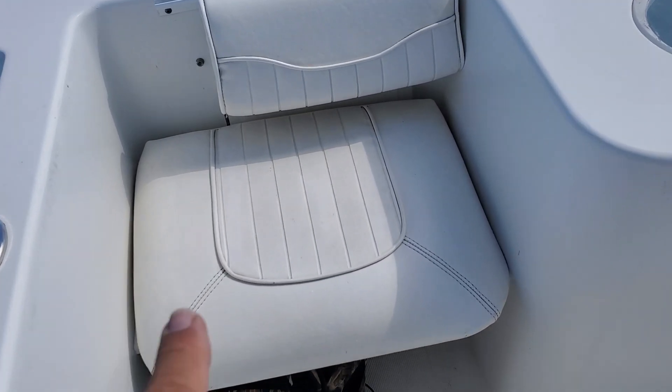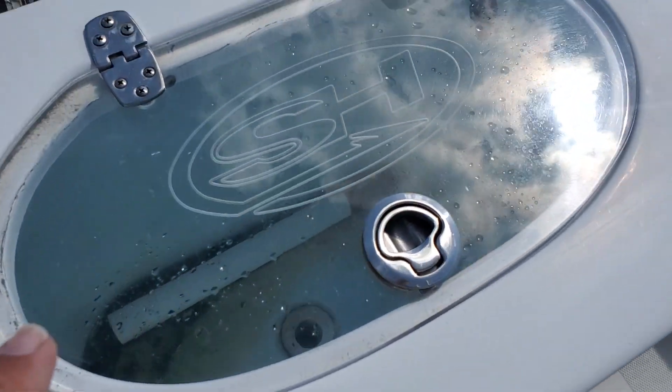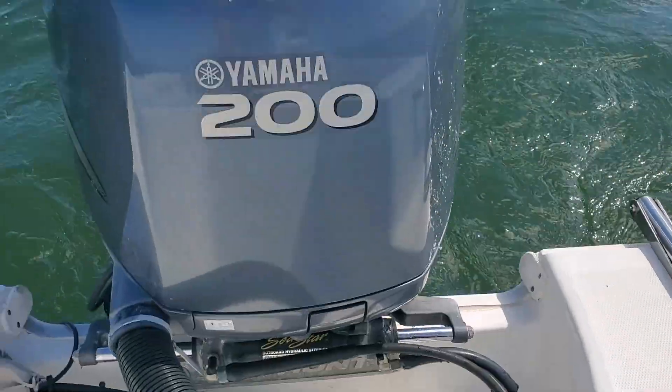Nice boat. Here's the cushions here. We've got cushions, live well, more cushions. All cushions are in nice shape. We'll go ahead and make sure they're stored.